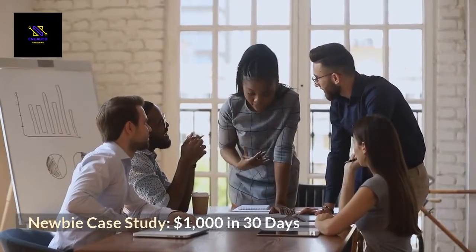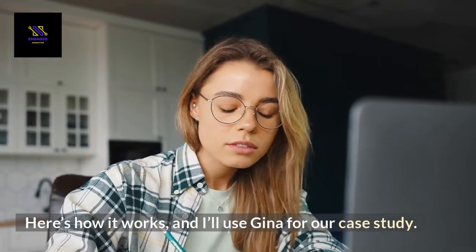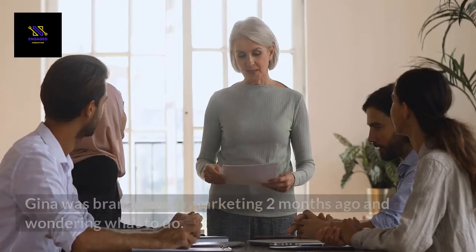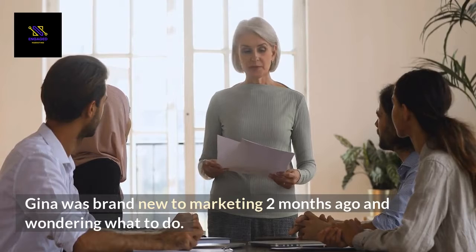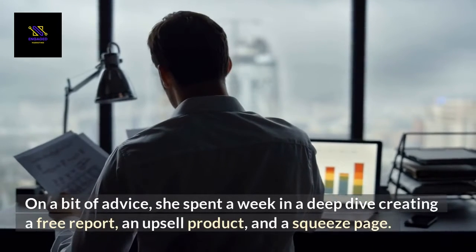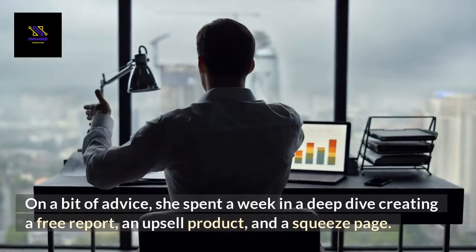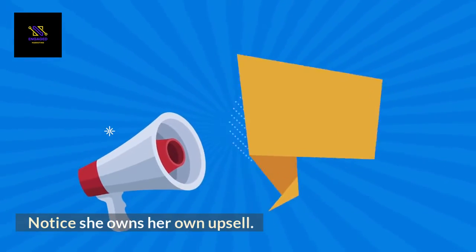Newbie case study — $1,000 in 30 days. Here's how it works. I'll use Gina for our case study. Gina was brand new to marketing two months ago and wondering what to do. On a bit of advice, she spent a week in a deep dive creating a free report, an upsell product, and a squeeze page. Notice she owns her own upsell.